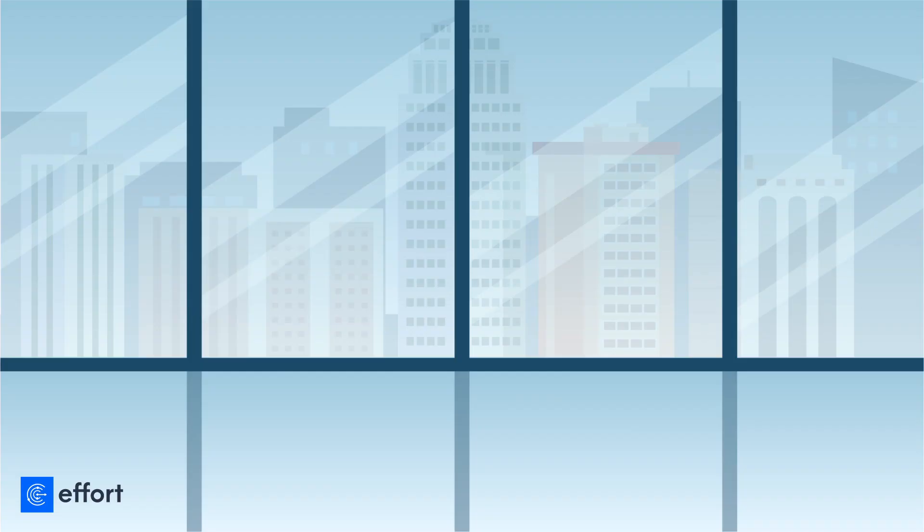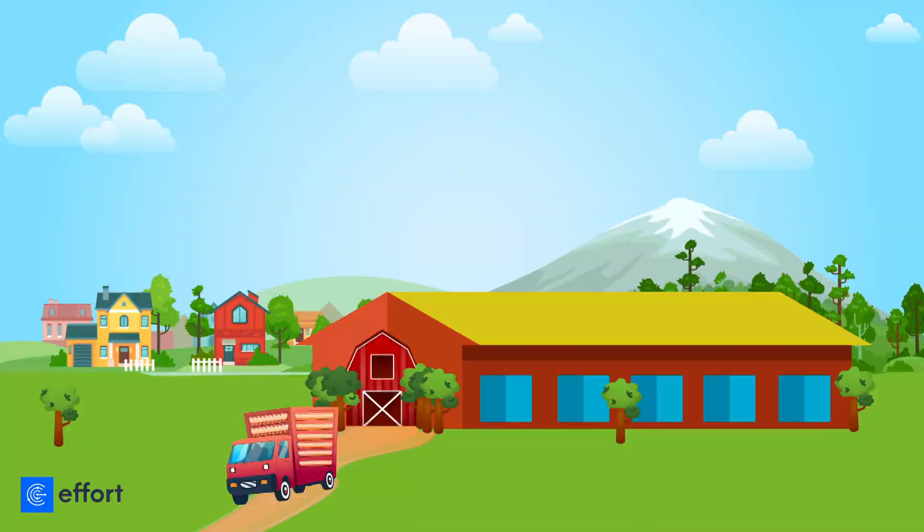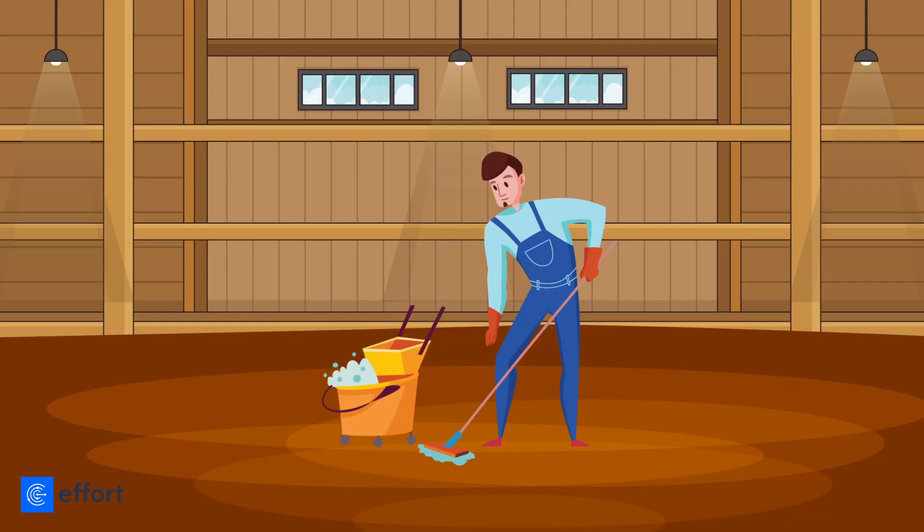The data gathered can be remotely reviewed on a real-time basis. This helps managers monitor agent activities and analyze the growth of birds instantly. The distributor can then facilitate the collection of poultry after full growth.